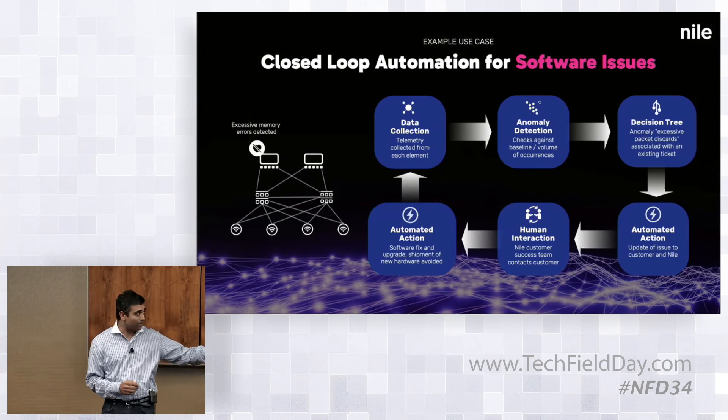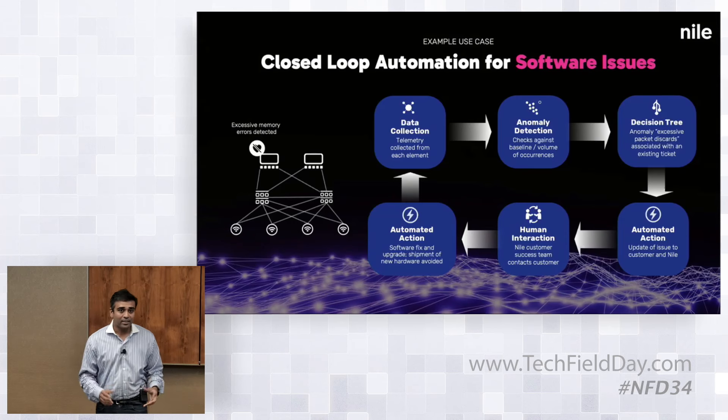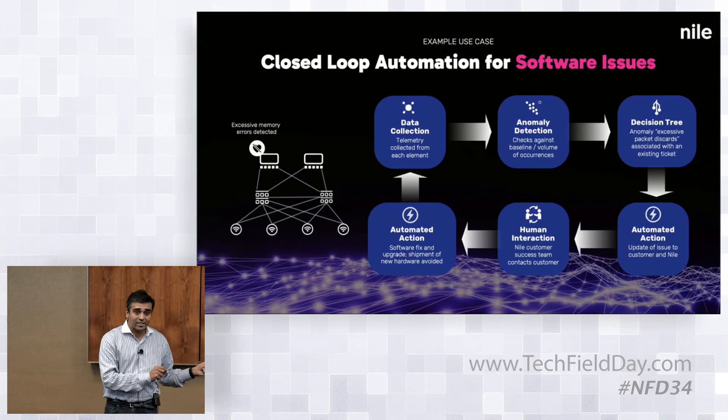This is where all the AI magic happens. They look at our Jira database and all the different issues that we have seen across other customers. Once they see that there is an existing Jira ticket, cognitive decisions immediately analyze it and associate that ticket with that alert.